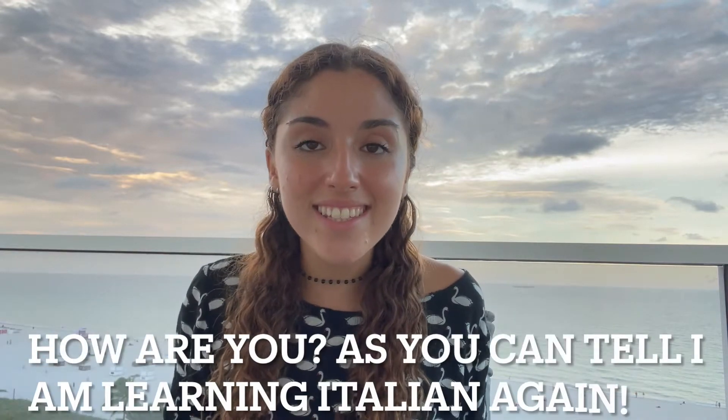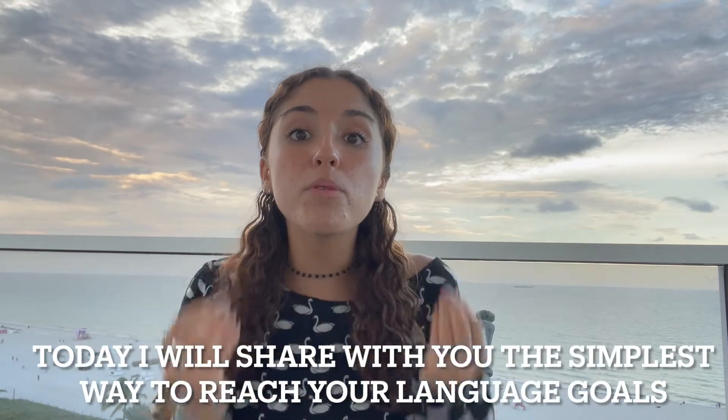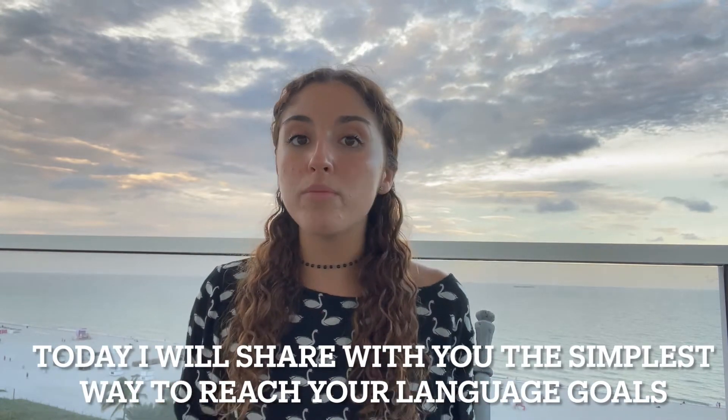Hello, language learners! Come stai? Stai bene? Come puoi vedere, sto imparando di nuovo l'italiano, e oggi volevo parlarvi del modo più semplice per aggiungere i tuoi obiettivi linguistici.